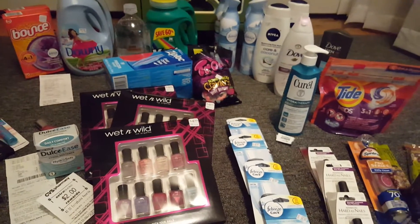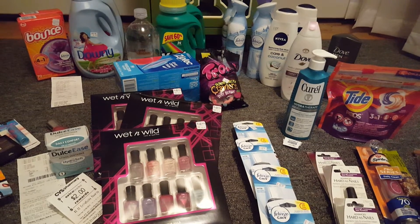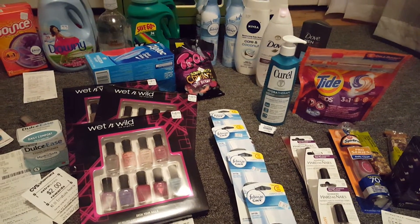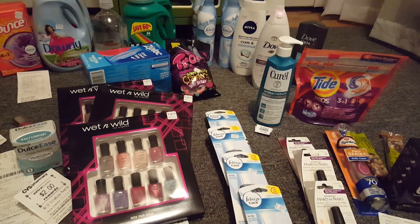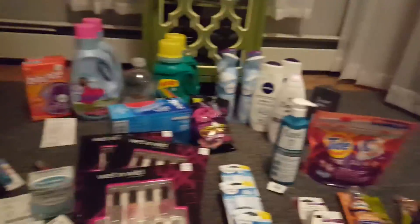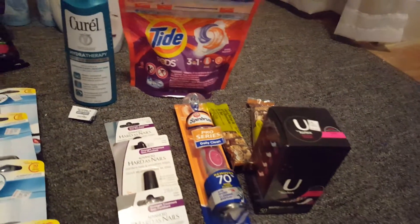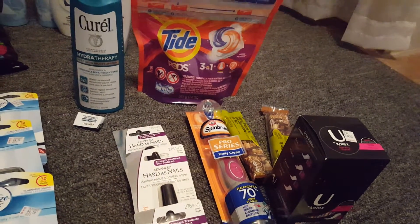Hi guys, I'm here today to share with you my CVS deals and my Rite Aid deals for this week beginning November 6th. On Saturday I did a couple of deals because I had a 30% off coupon that was emailed to me that was ending today, and I also got one in the mail. So this little gathering right here is what I did yesterday on Saturday, November 5th, and I'm going to start off with the Tide Pods.